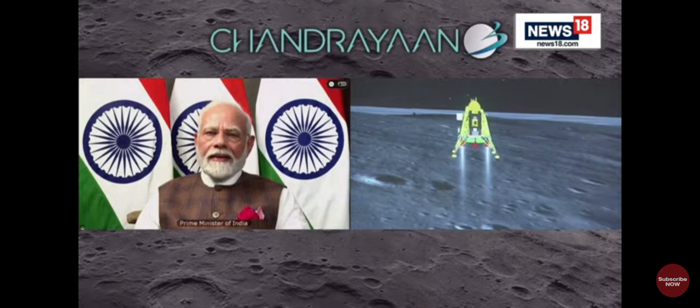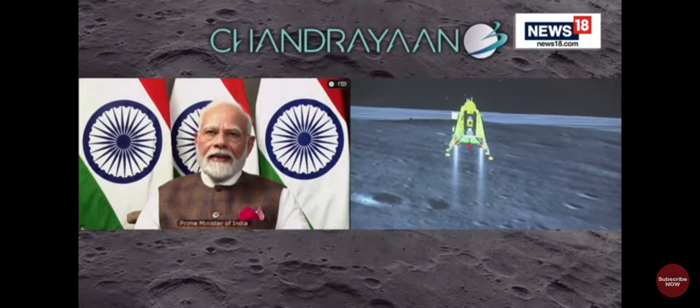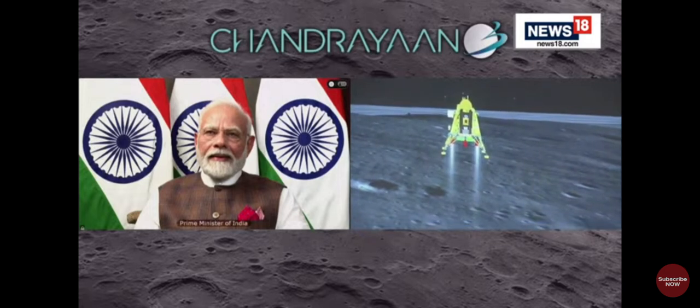Currently, only two engines are now being fired and we are nearly at zero velocity, vertical and horizontal. We were hovering and now we are approaching the Moon's surface.